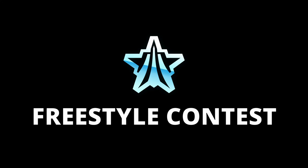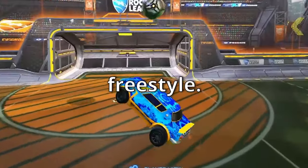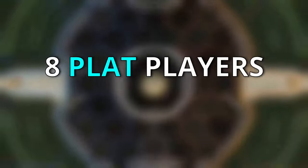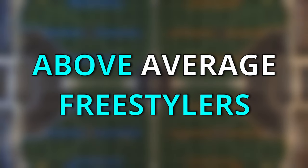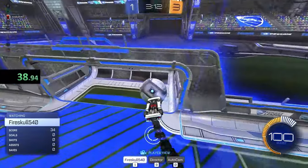I created a platinum-only freestyle competition where the winner gets 10,000 credits. And I know what you're thinking — plat players are garbage, they cannot freestyle. Well, you're wrong — they can kind of freestyle. In order to find the best plat freestyler in all of existence, I picked eight plat players from my Discord who all said they were above average at freestyling and made them compete against each other.